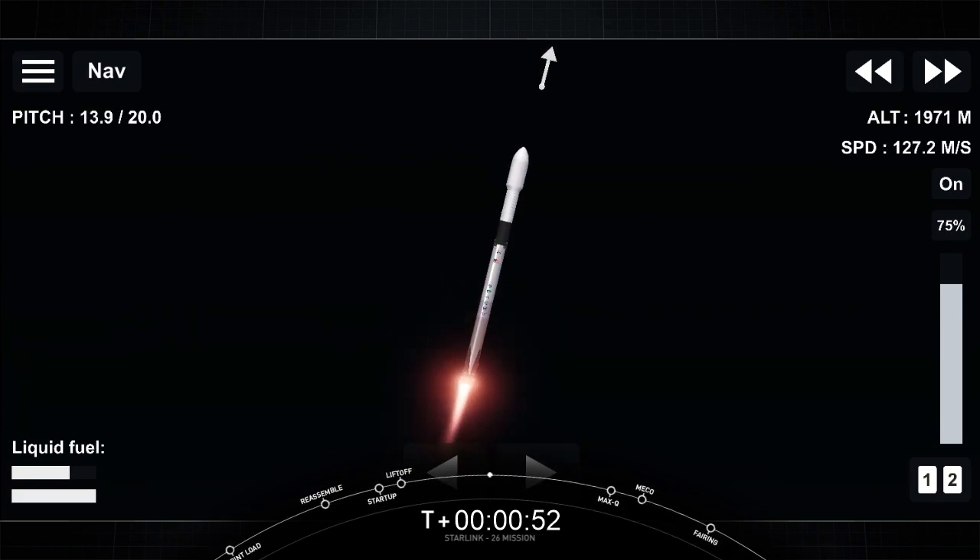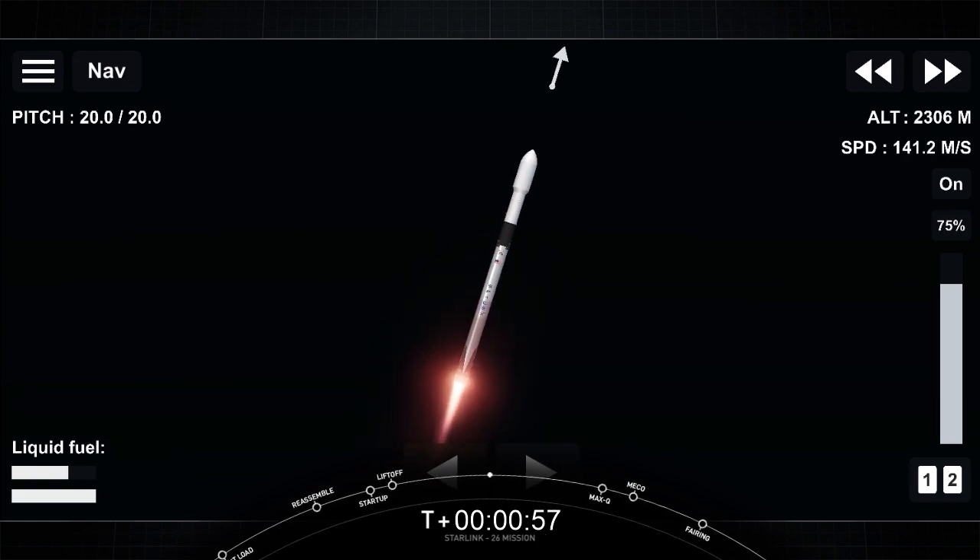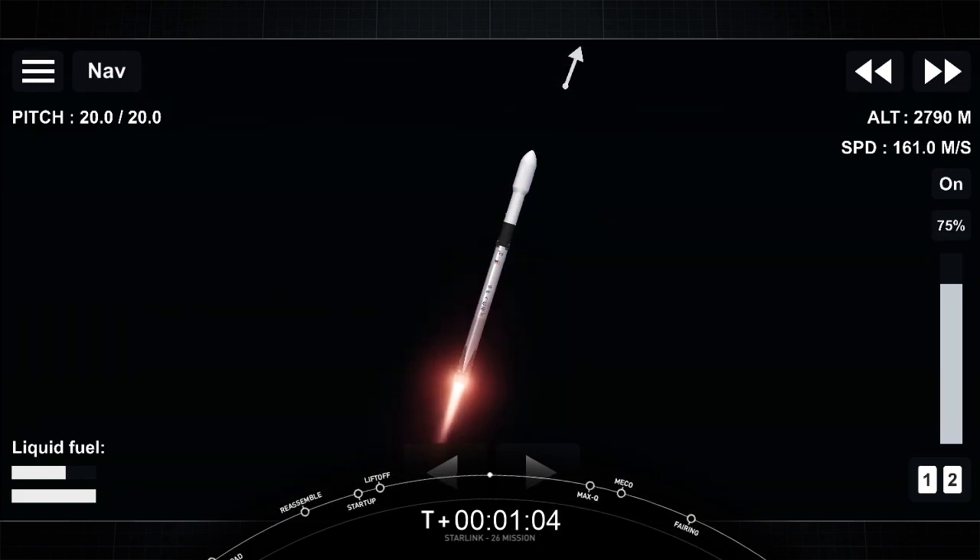Just moments ago, we throttled the engines down in preparation for max Q. That's the point of maximum aerodynamic pressure, which occurs right after we go supersonic. After this point, we're then able to throttle the engines back up. Falcon 9 is supersonic.